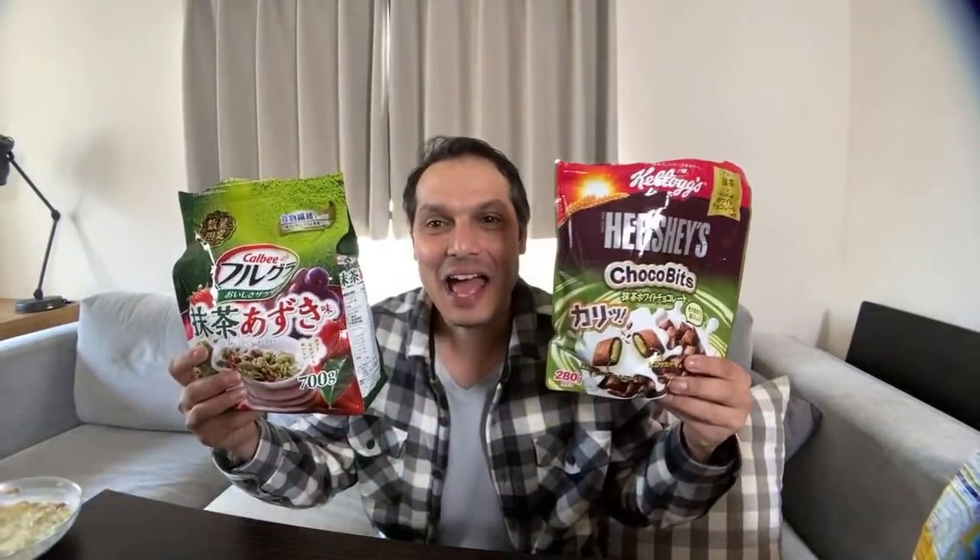I think it's pretty cool — if you are coming to visit Japan, they have really unique cereals. And if you're like me, somebody who grew up eating cereals, the bizarreness of these flavors is pretty cool to take back home as gifts, I think.